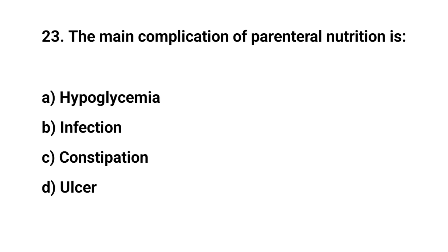Question number twenty-three. The main complication of parenteral nutrition is. The right answer is B. Infection.